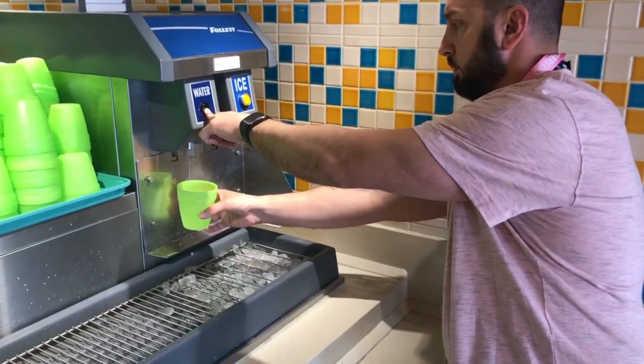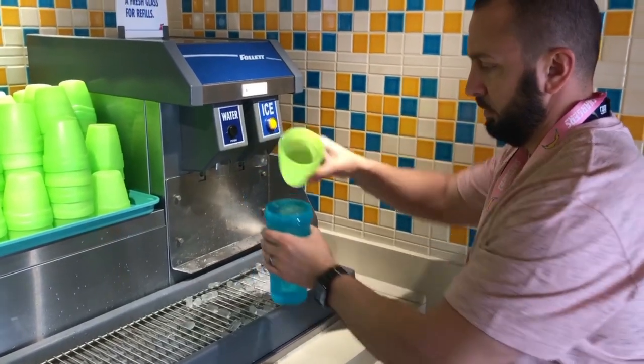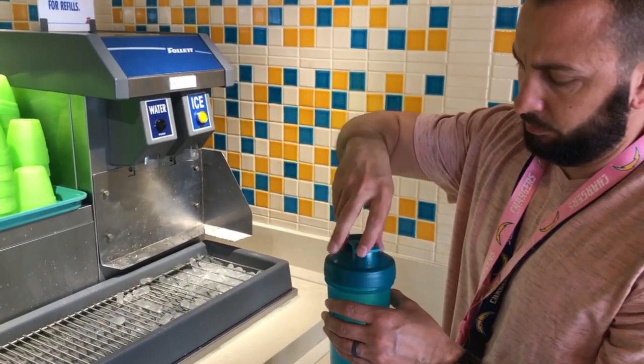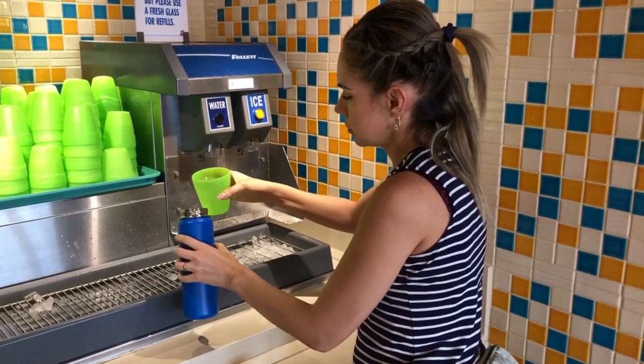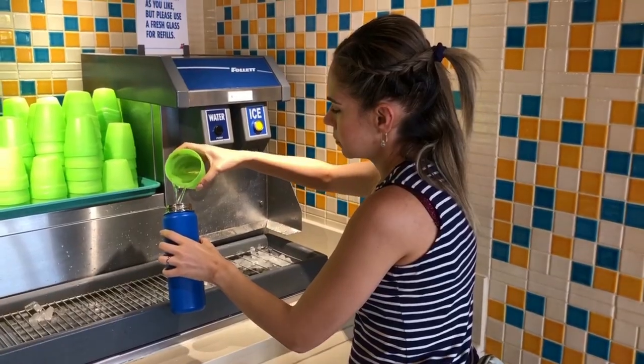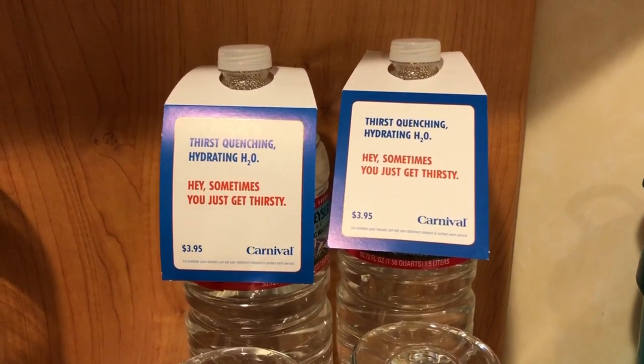This is a money-saving tip: bring reusable water bottles or thermals to fill up at the buffet. If you grab one of the water bottles in your room, they're $4 each. What we do is fill our bottles up at night and bring them to the room so we don't accidentally grab a $4 bottle if we get thirsty. They're also great to bring on excursions so you have water with you.